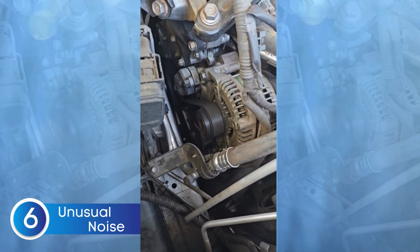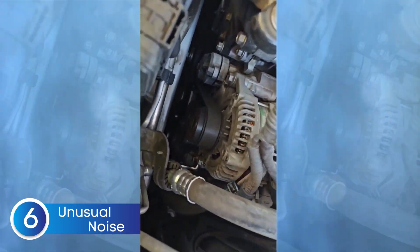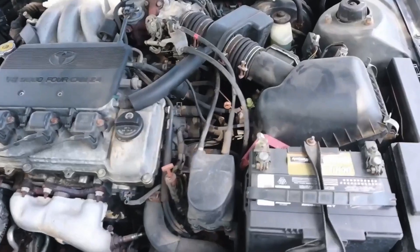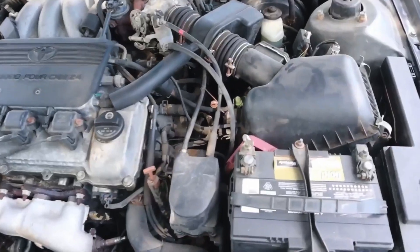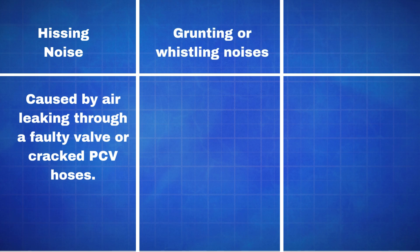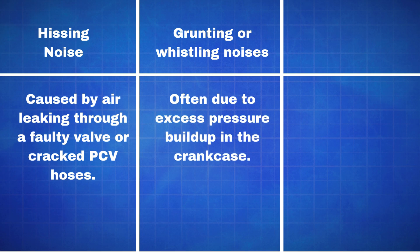The next symptom is unusual engine noises. A bad PCV valve can cause your engine to make some weird noises, almost like it's trying to tell you something. Hissing sounds are caused by air leaking through a faulty valve or cracked PCV hoses. Grunting or whistling noises are often due to excess pressure buildup in the crankcase.